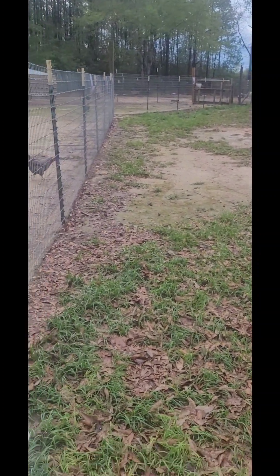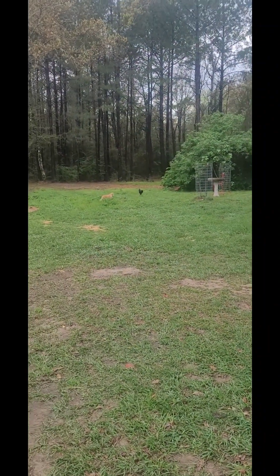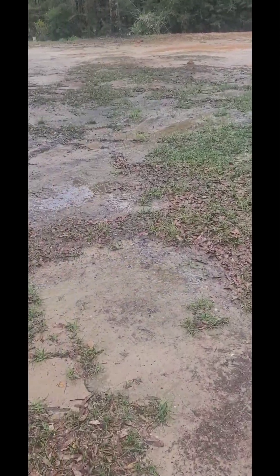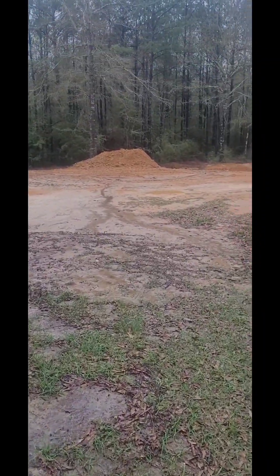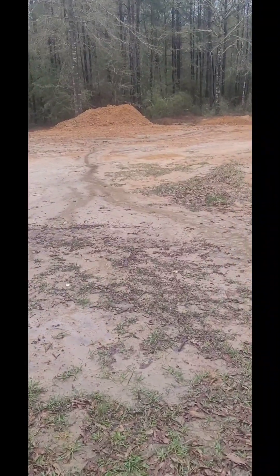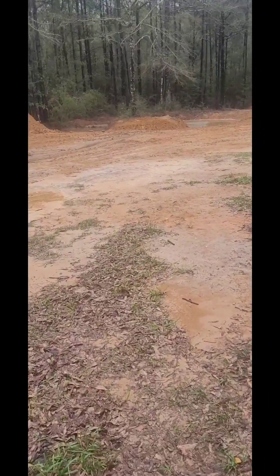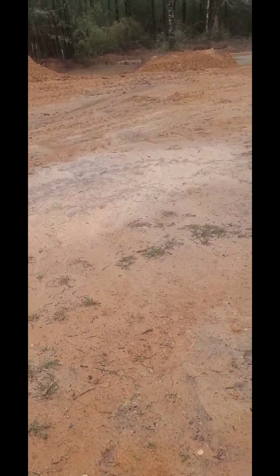The grass is really starting to turn green now, which is good. There's some chickens out there moving around. It's really kind of wet now and slippery too.